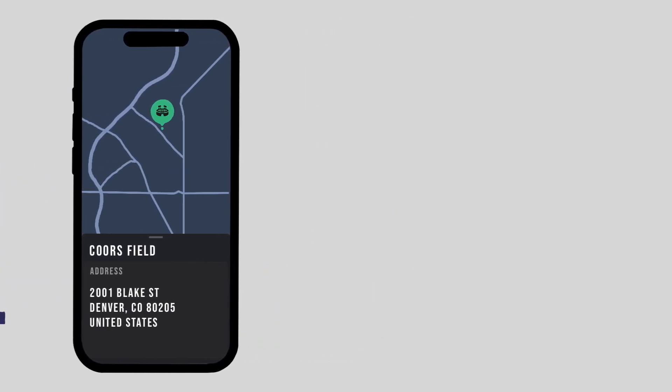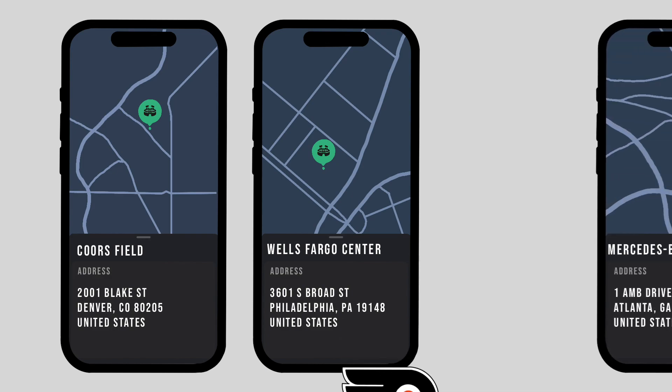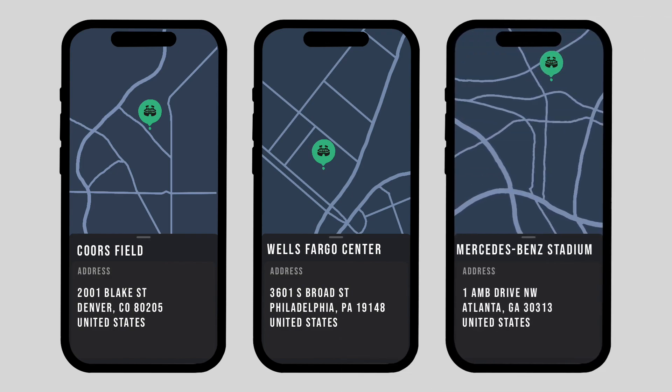You can do the same for 3601 South Broad Street in Philadelphia, Pennsylvania 19148, which is the Wells Fargo Center where the Philadelphia Flyers play, or even 1 AMB Drive, Northwest Atlanta, Georgia 30313, which is the Mercedes-Benz Stadium where the Atlanta Hawks and Atlanta United play. While most of these addresses are easily understood at a glance — the number on the building, the street, the city and state — you may notice this cryptic zip code lingering at the end of each address.